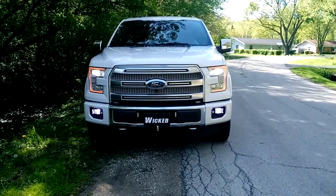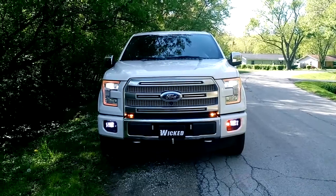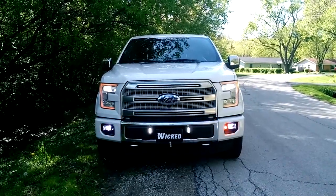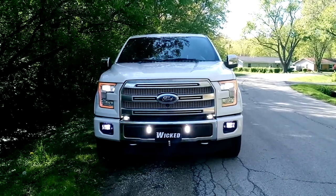We've also done some warning on this truck. We went with our Wicked TIR-3, two of them, vertical mounted by the license plate, simultaneously fired with a hang. That's for long distance warning.